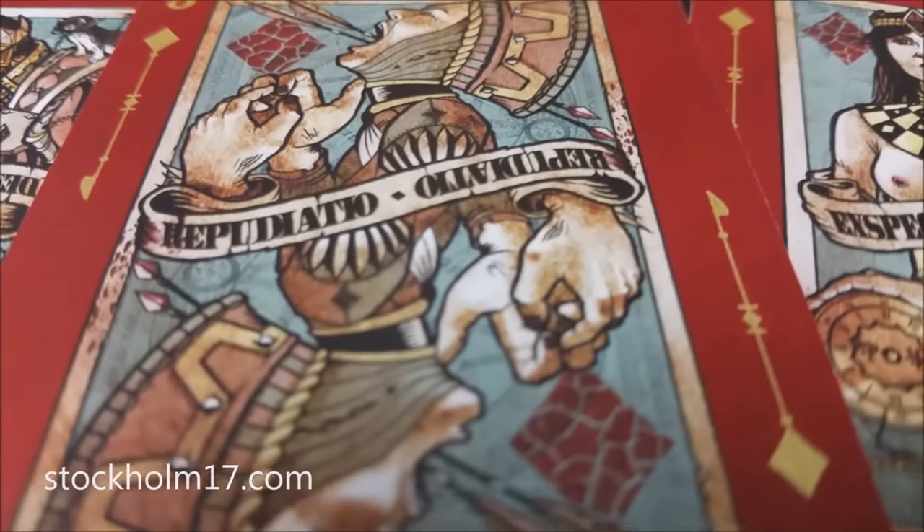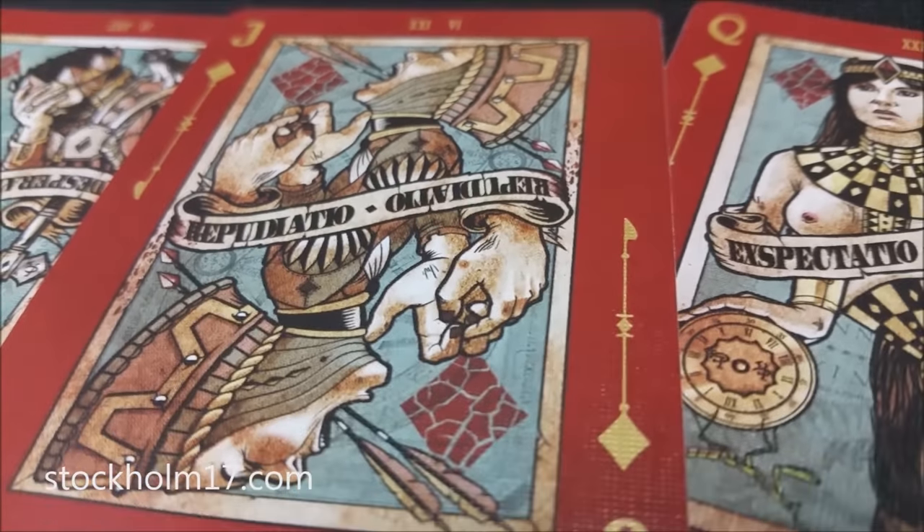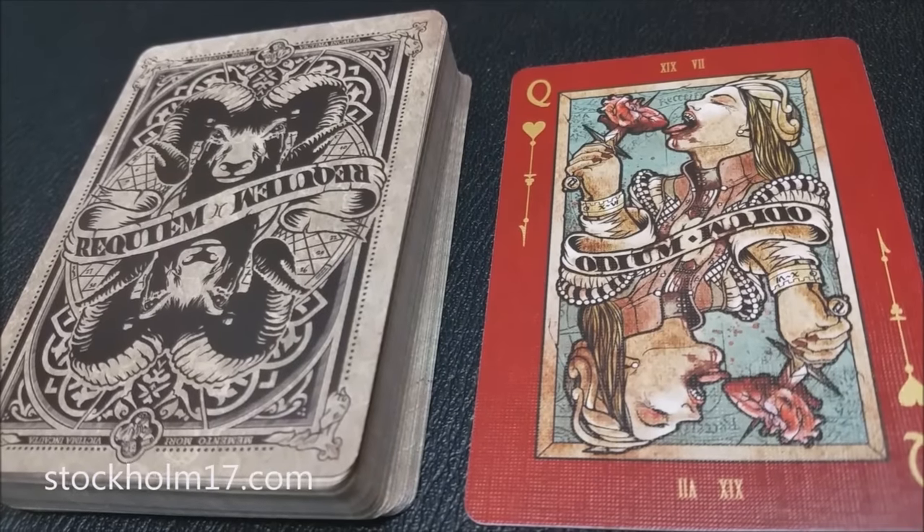That is the end of this quick deck review for the Requiem deck. If you'd like to learn more or see more, you can click the link below in the description to our original Requiem review. Tune in tomorrow — we're going to look at the Whispering Imp deck from Chris Chalko. Thanks, bye.